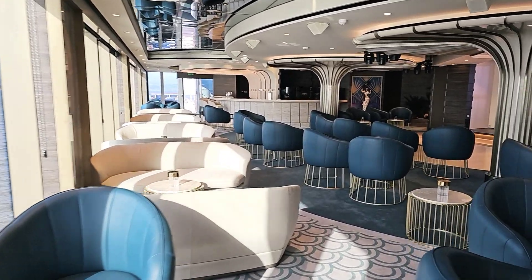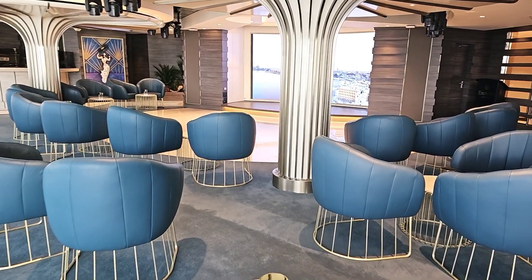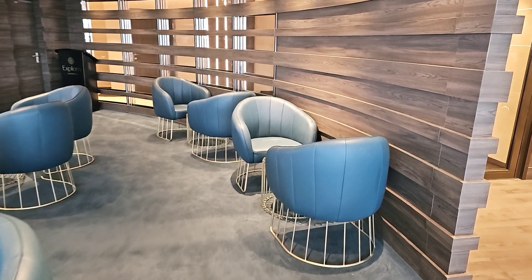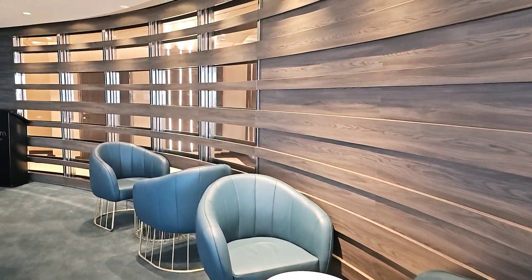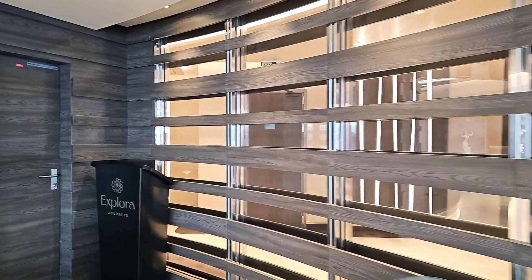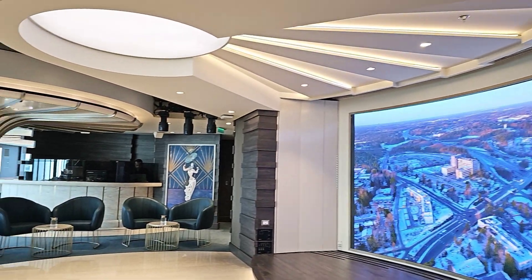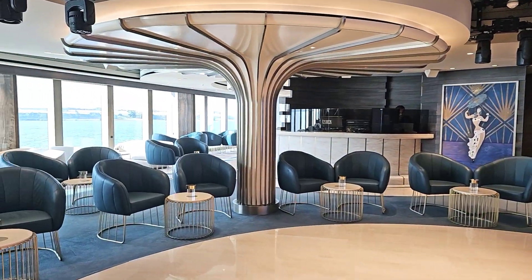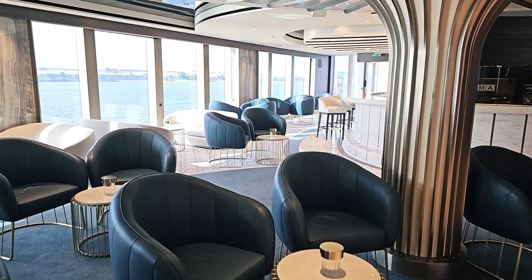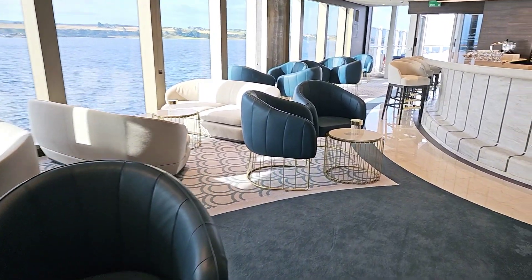This is actually where we had our briefing yesterday afternoon. As you can see, it's a beautiful space. They have entertainment and other bits and pieces going on up here.